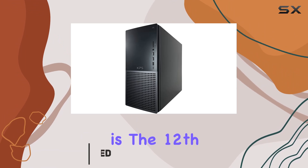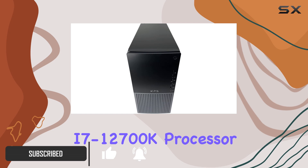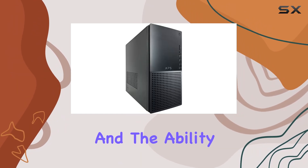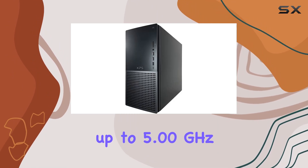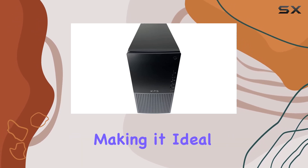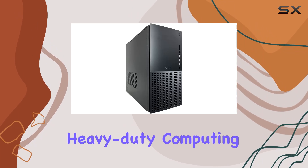At the heart of this machine is the 12th-gen Intel Core i7-12700K processor, boasting a base clock speed of 3.60GHz and the ability to turbo boost up to 5.00GHz. This 12-core processor ensures seamless multitasking and exceptional performance, making it ideal for gaming, content creation, and heavy-duty computing tasks.